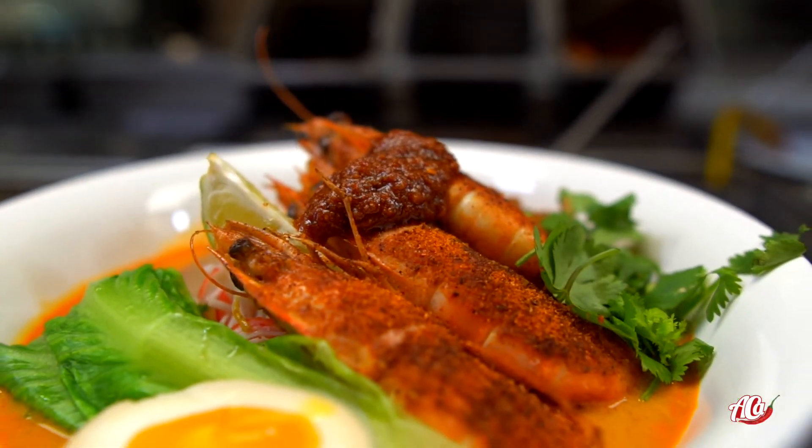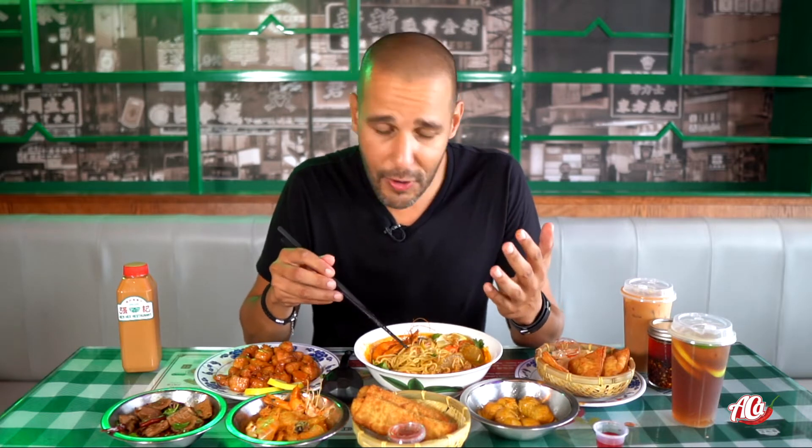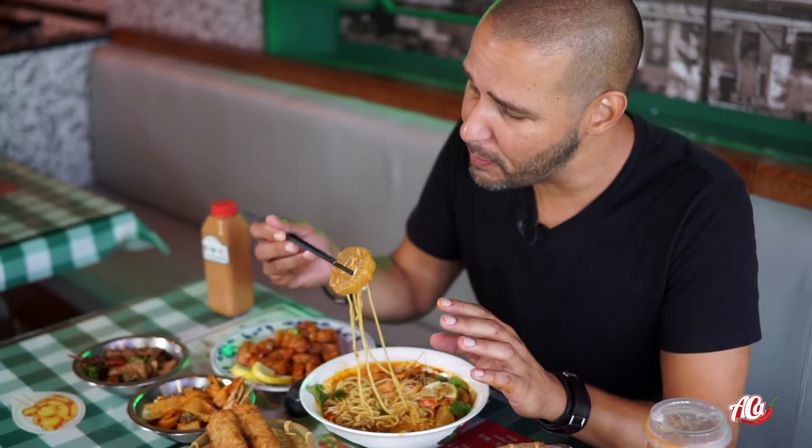The spiciness is nice and balanced. I think anybody who is not spicy tolerant will be able to handle this dish. I got a huge piece of radish on this.